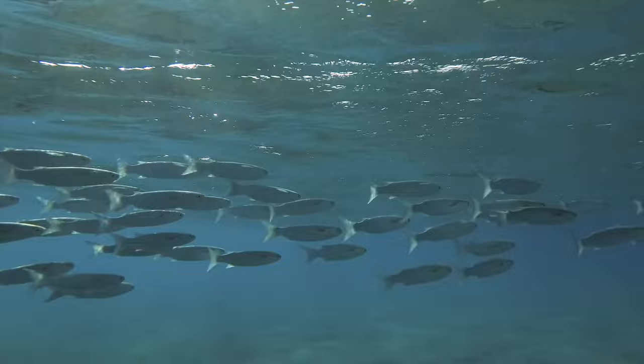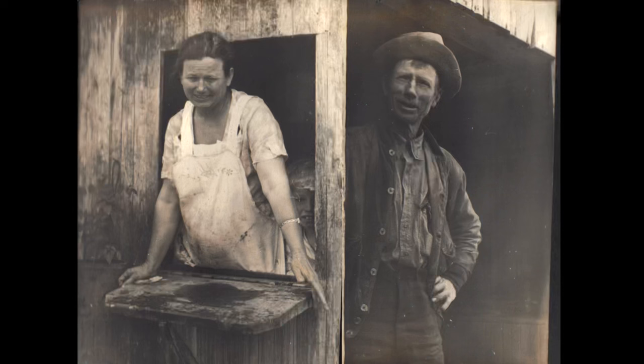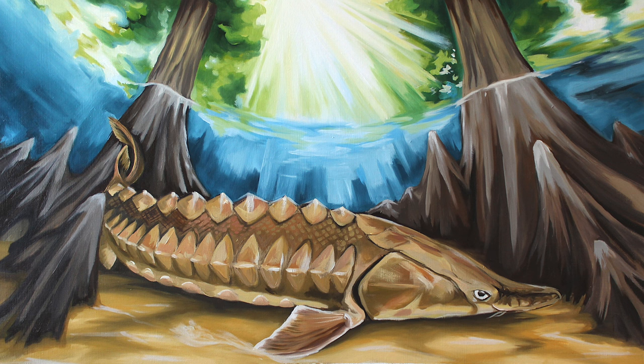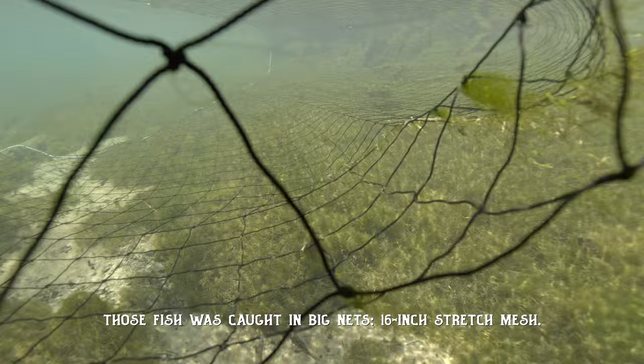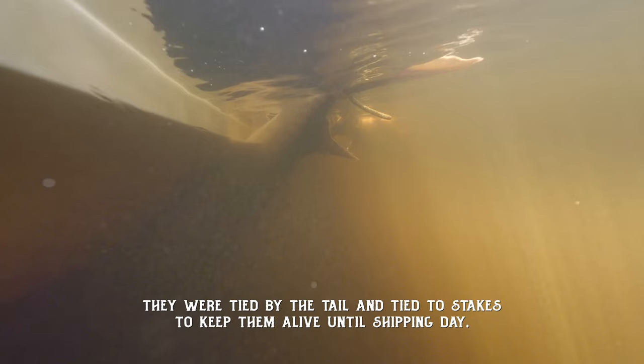A school of mullet swims close to the surface. In the spring, my husband would sturgeon fish. Sturgeon fish is a great big fish — it weighs at least two to three hundred pounds. A net lays over a river bed. Those fish were caught in big nets, 16-inch stretch mass. They were tied by the tail and staked to keep them alive until shipping day.